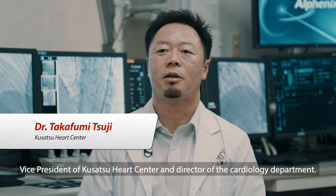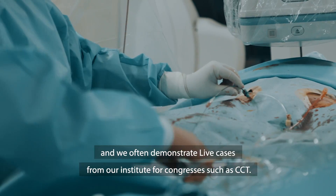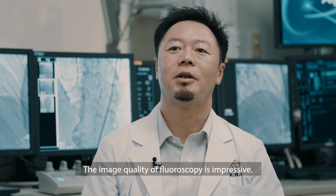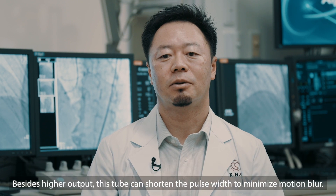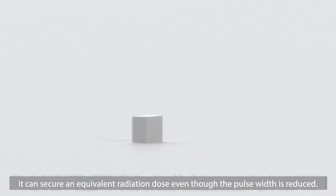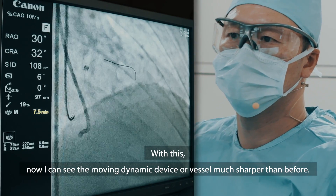I'm Takafumi Tsuji, Vice President of Kusatsu Heart Center and Director of the Cardiology Department. We perform more than 350 cardiac interventional cases annually and often demonstrate live cases for congresses such as CCT. I like the newly developed Canon dedicated cardiac tube very much. The image quality of fluoroscopy is impressive. This tube produces a much higher output than before, enabling sharp images even for obese patients or from a steep angle. The tube can also shorten the pulse width to minimize motion blur. As instant output is heightened, it can secure an equivalent radiation dose even with reduced pulse width, allowing images with less motion blur — like taking images with a high-speed camera. Now I can see moving dynamic devices or vessels much sharper than before.